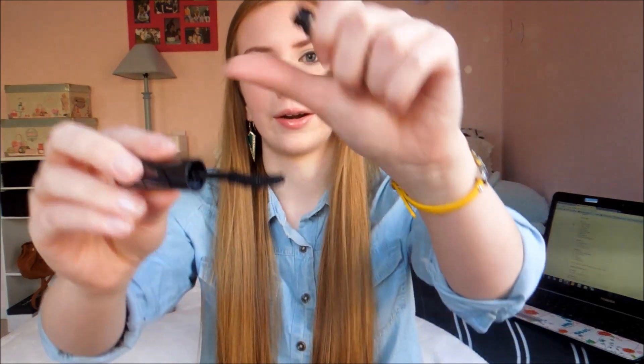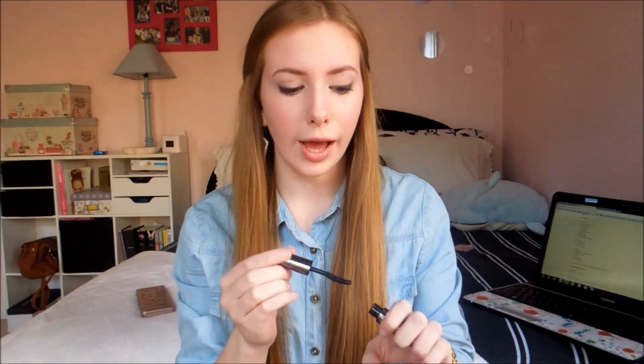My second mascara is one that I've been obsessed with for the past two months — the Urban Decay Super Curl Curling Mascara. I just have the little sample of it, but I'm in love with it. It does not fall off your lashes — you don't get the little smudges underneath your eyes, and that's what I always get, which always drives me crazy. This mascara doesn't do that. It has a scoop on it that's supposed to help keep your lashes curled. Combined with my Tweezerman eyelash curler, it is just phenomenal.